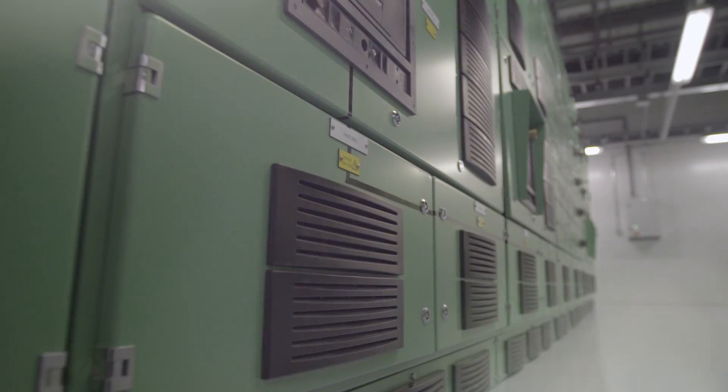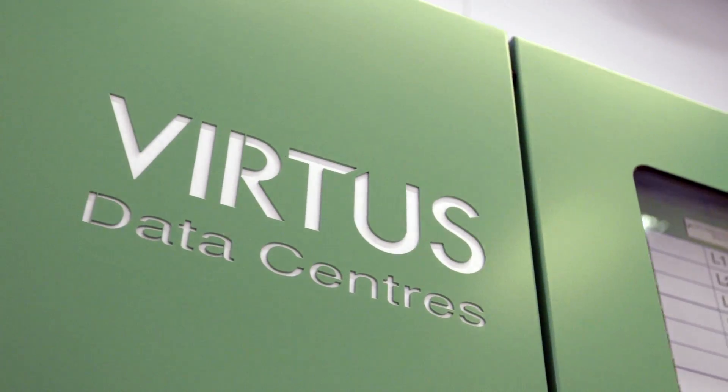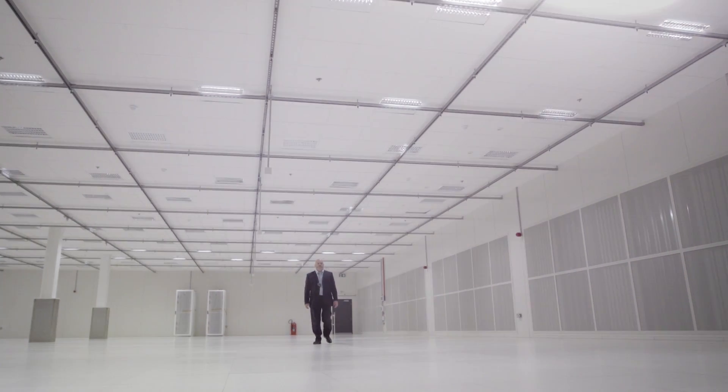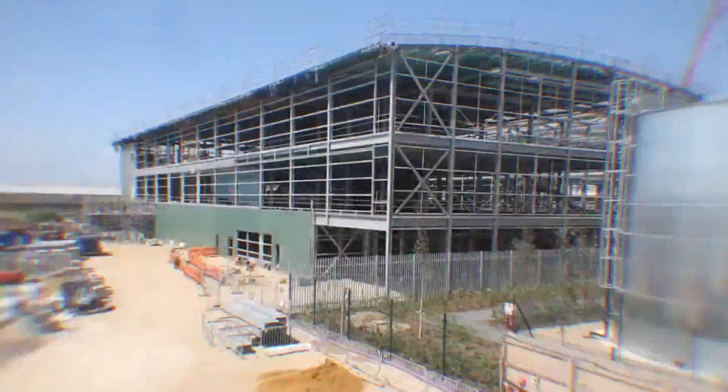Virtus is a leading European PurePlay data centre owner operator and we're currently the fastest growing data centre provider in the UK. We have two facilities, one in North London and one in West London. London 1 and London 2 comprise about 200,000 square feet of gross area between them. London 1 was a building conversion versus here at London 2, which is our flagship centre purpose-built from the ground up.